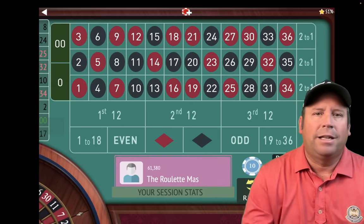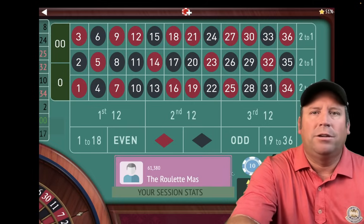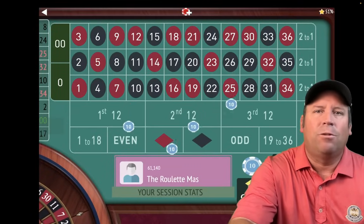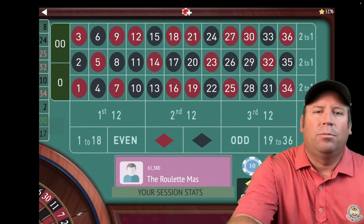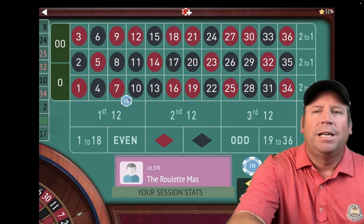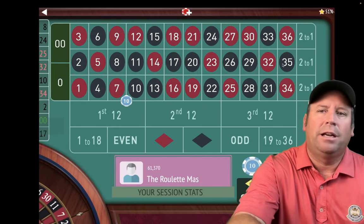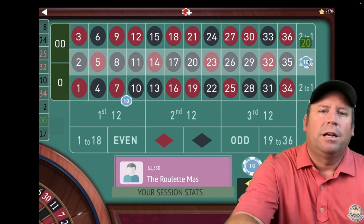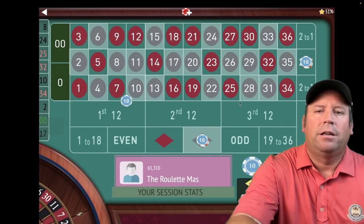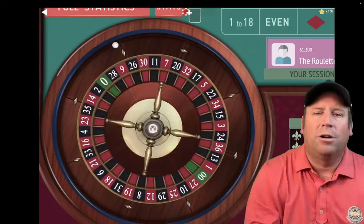Oh my God — that's an 8 black! That's one of those I was talking about. We're up $1,000 already. These double streets — you see the 8 above? It hits the column, it hits the double street, and it hits the color. That was fantastic. Already up $1,000.